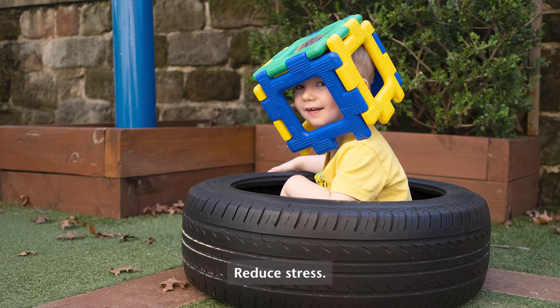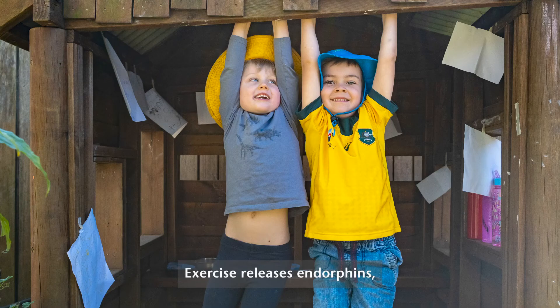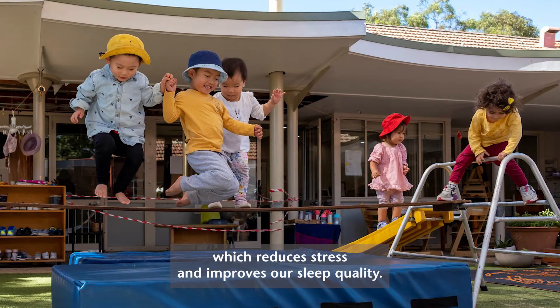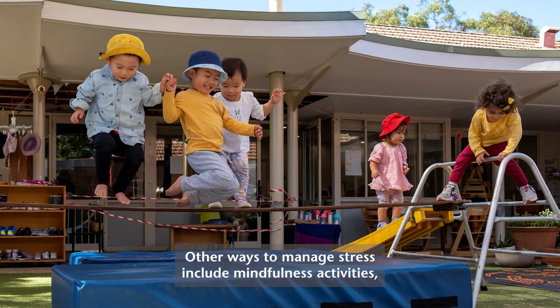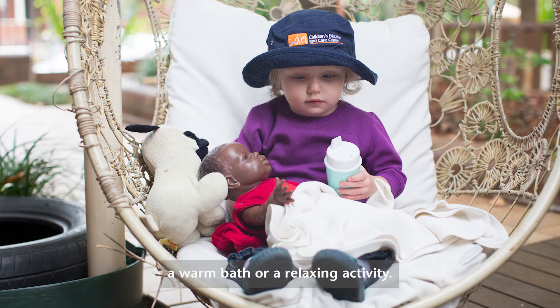Number six: reduce stress. One way to do this is with exercise, which releases endorphins that reduce stress and improve sleep quality. Other ways to manage stress include mindfulness activities, deep breathing, quiet music, a warm bath, or a relaxing activity.